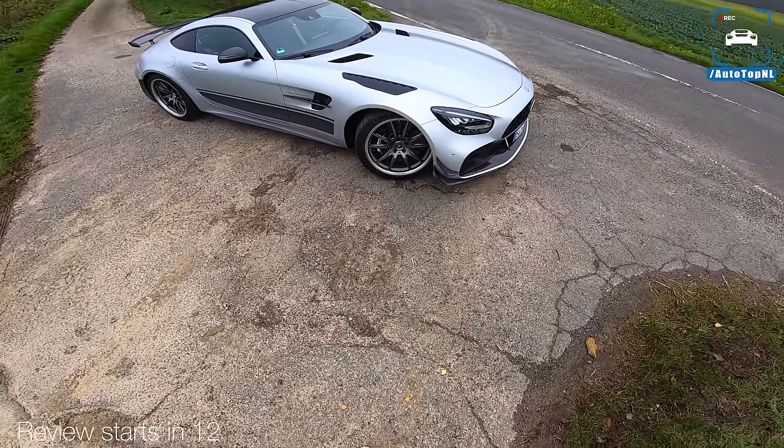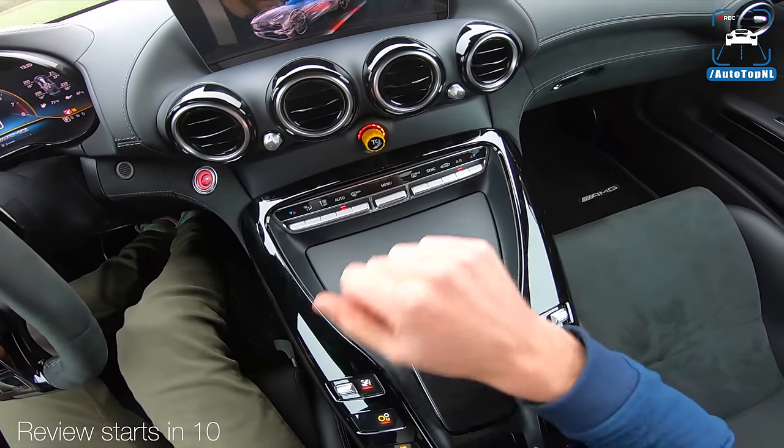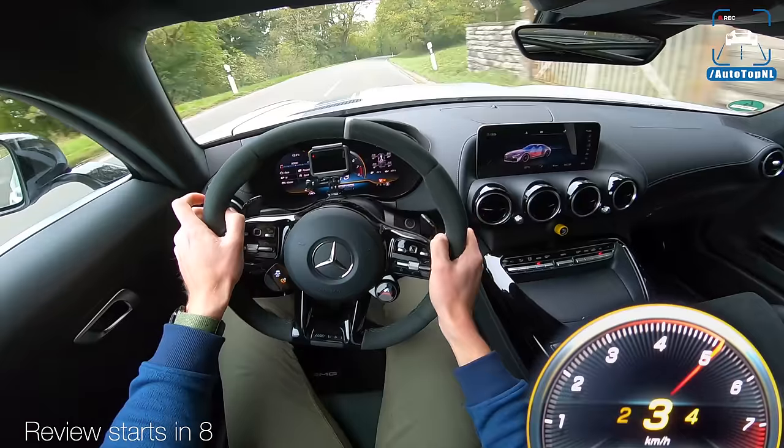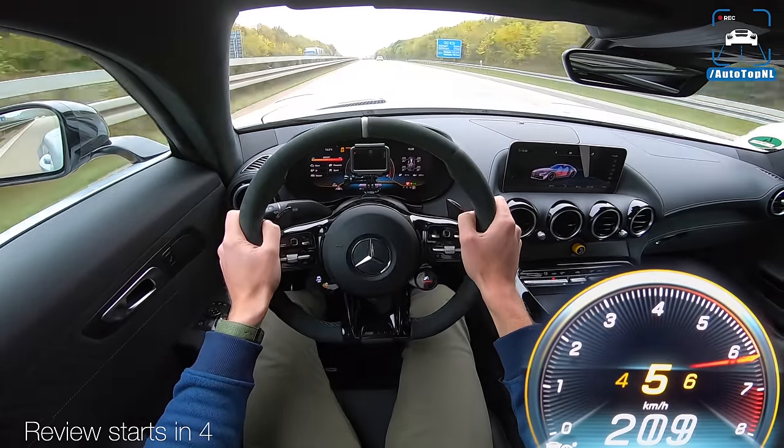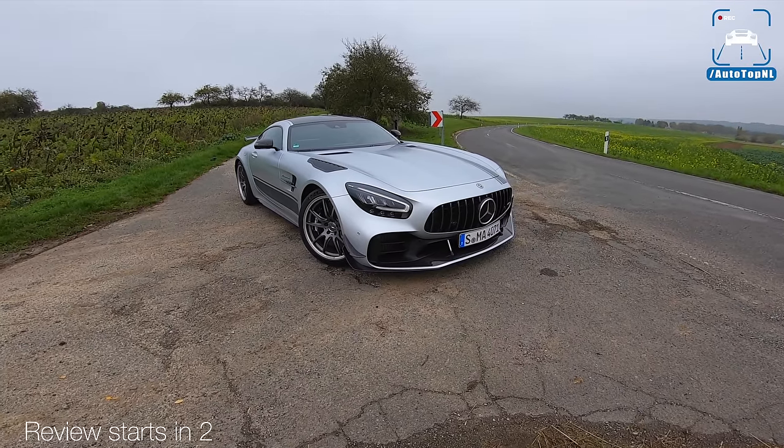Is this something that the Beast of the Green Hell is scared of? You can see that this is activated. This car is so fast. Holy moly. I guess you guys will agree with me, right?